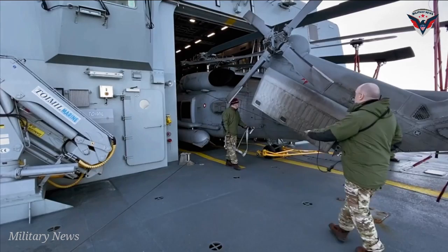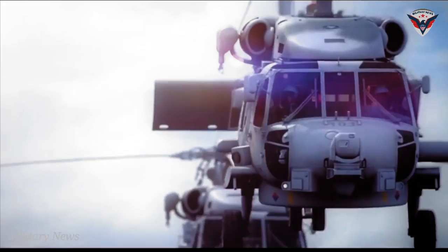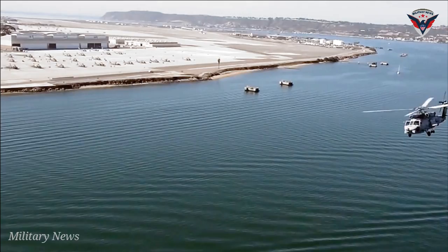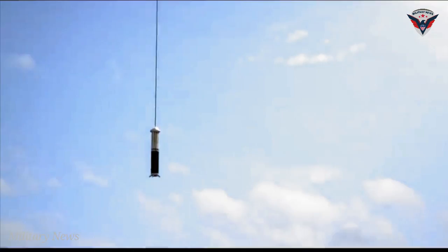If the mission requires attacking a hostile submarine, the Seahawk could fire MK-53A torpedoes or launch hellfire missiles. You may have noticed that there are many more systems and sensors on the helicopter than weapons. That's logical if you think about it — anti-submarine warfare is mainly about detecting hostile submarines, as that's the demanding part of the mission. The numerous advanced sensors and systems of the helicopter make the MH-60R highly effective.